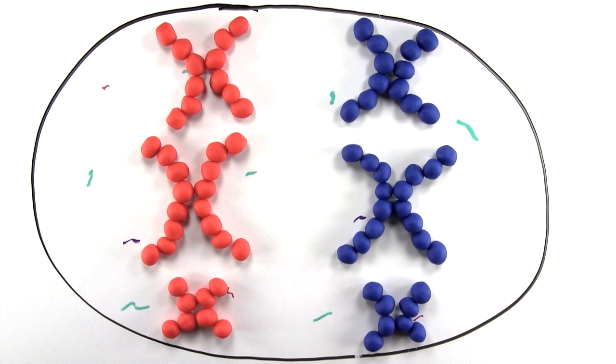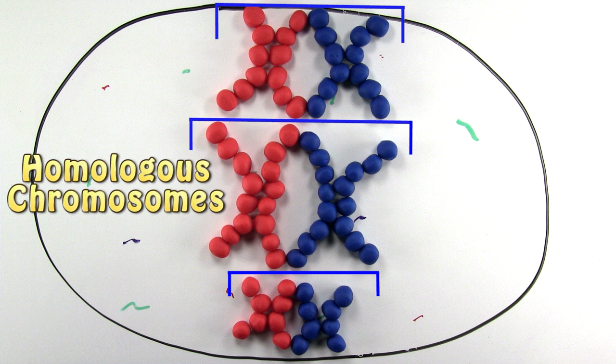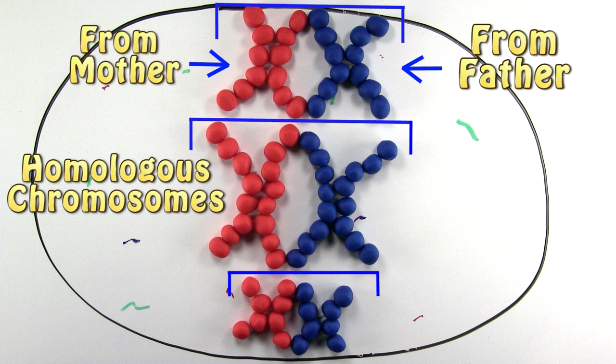Next, each double chromosome is lined up to its homologous double chromosome, meaning the mother version and the father version of the same chromosome are lined up.